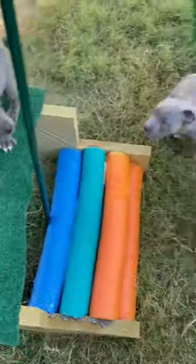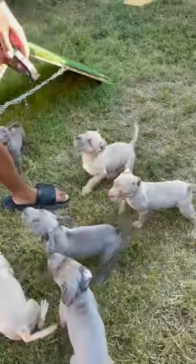He didn't climb up on the second stair. True beast. Where to get it at? Ex-dog.com, people. Look at these babies — they're awesome beasts.